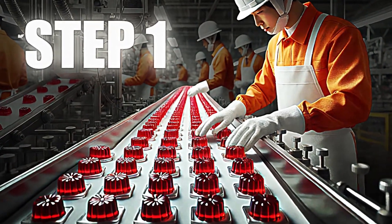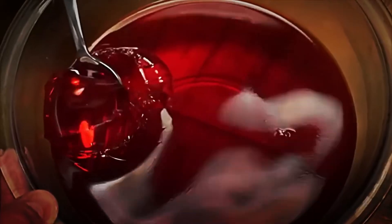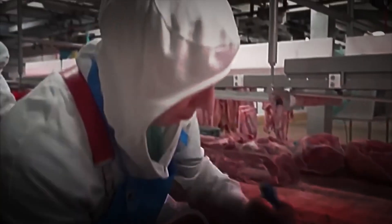Step 1: Selection of raw materials. In the meat processing plants, raw materials are meticulously selected. Cuts of meat intended for human consumption are carefully separated from those inputs rich in collagen, such as bones, skins, and connective tissues.